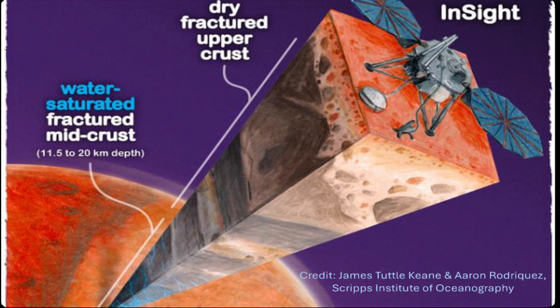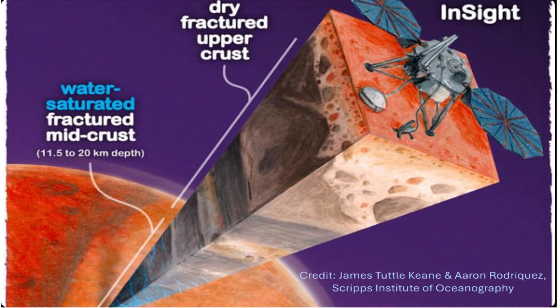Using data from NASA's InSight Lander, researchers have identified a huge reservoir of water trapped in fractured rock layers deep beneath the Martian surface. We're talking about enough water to cover the entire planet in a mile-deep ocean.